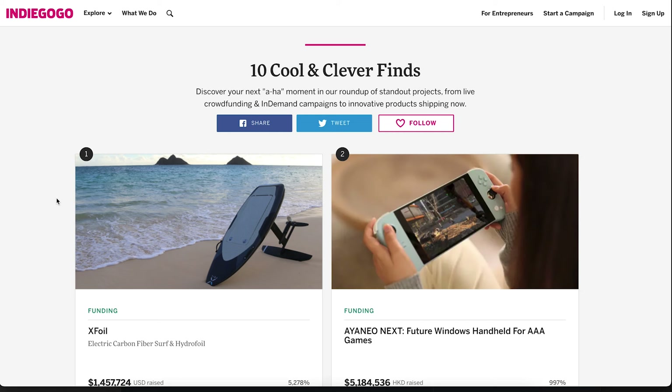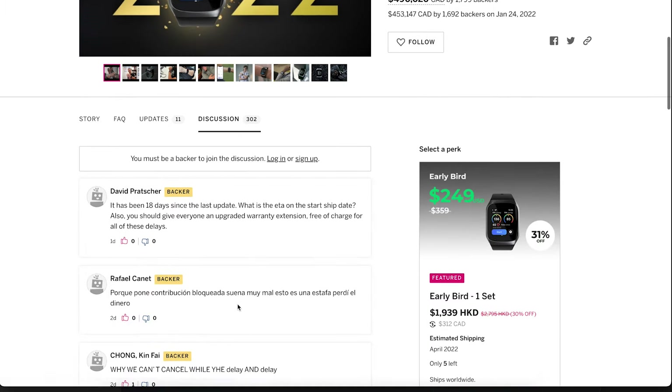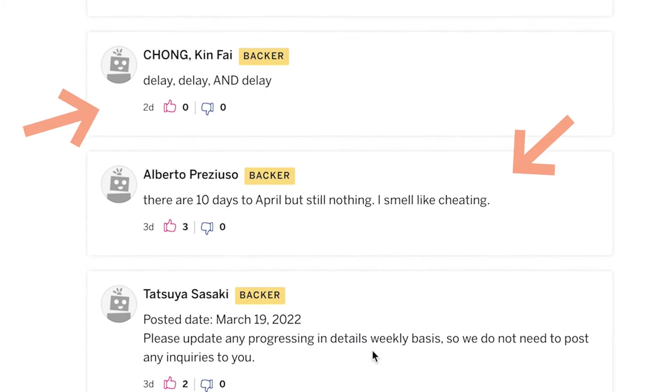The harsh reality of fulfillment — this is meant to be a cautionary tale, and I wish someone told us this before we launched. If you're launching a campaign and hoping it's a huge success, you're going to have a lot of orders to fill. In our case, we had over 2,000 orders to send to over 90 countries. We knew it would be a monstrous workload, but we really had no idea. Many campaigns that were complete home runs end up with long stretches of angry backers whose patience is running thin while waiting for their products.